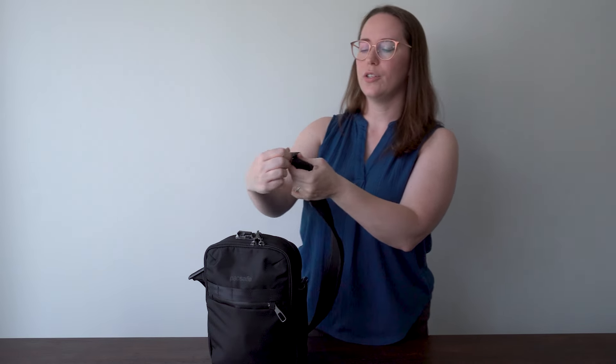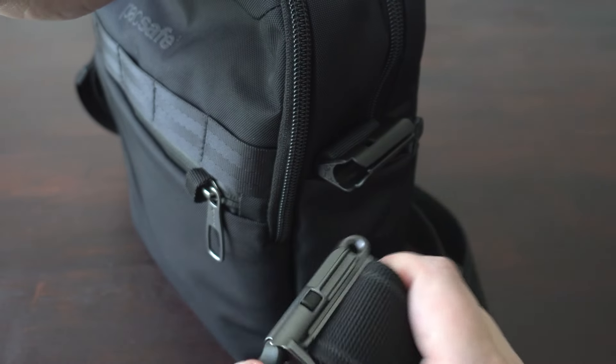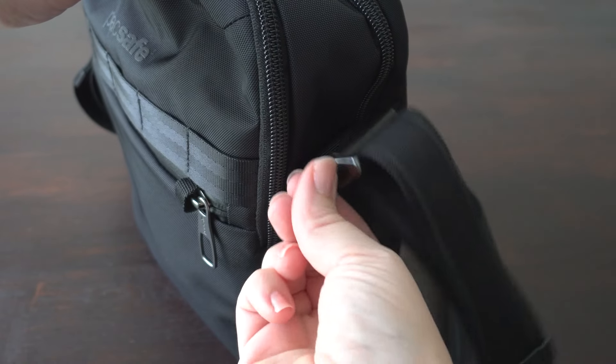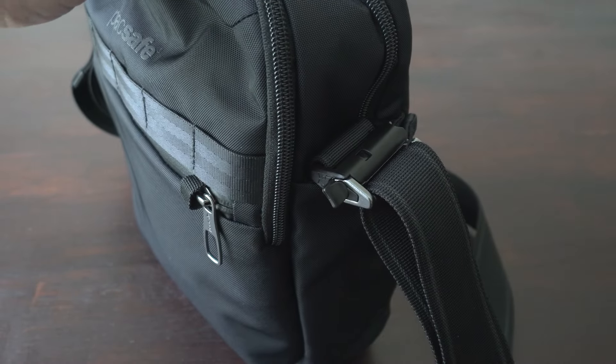One of my favorite features of Packsafe bags, whether you use this at a concert or not, is the side locking system. You can put it around a table leg, a chair, or an armrest so it can't just slide off. There's a button here - you push it in and it turns back and forth kind of like a key. You push it in, it goes into the section right here, then you turn it and people can't take your bag from where it is.